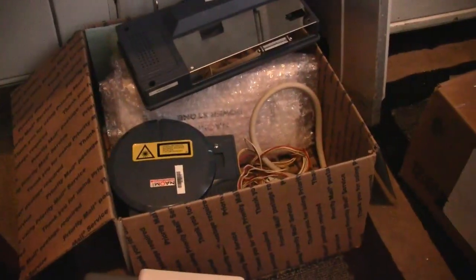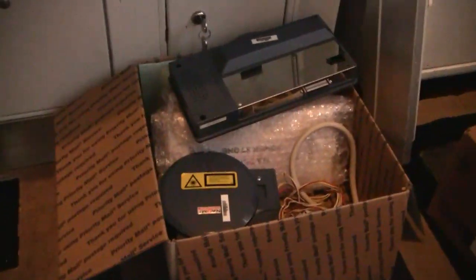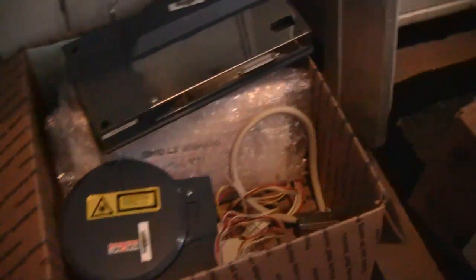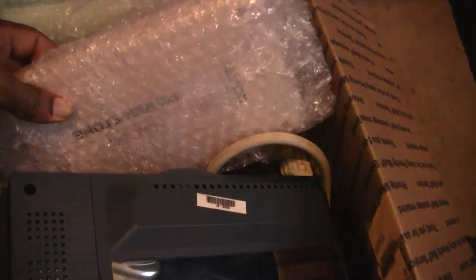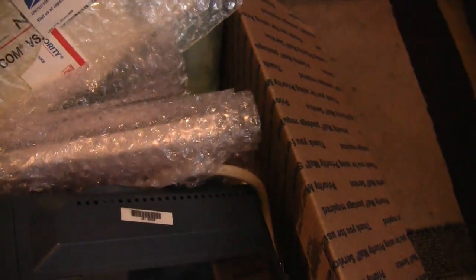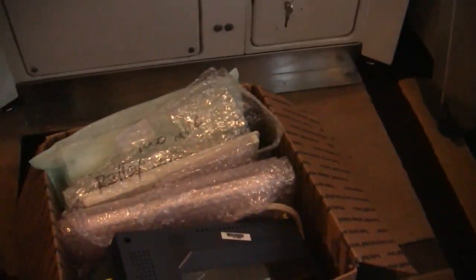Right here we have the Naomi GD-ROM system with all the wiring. In here we have Power Stone with Naomi. That's Capcom vs. SNK — I already know about that. And we got Virtual Smash Tennis, I don't know if you know about that. And Virtual Fighter 4.